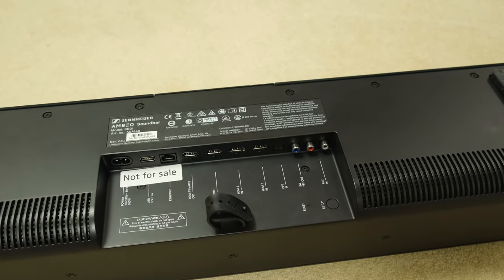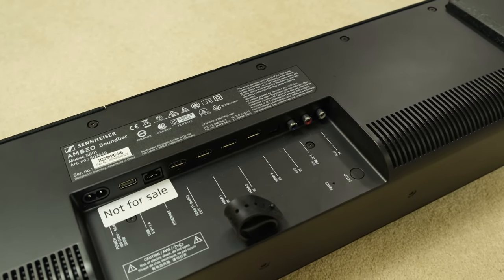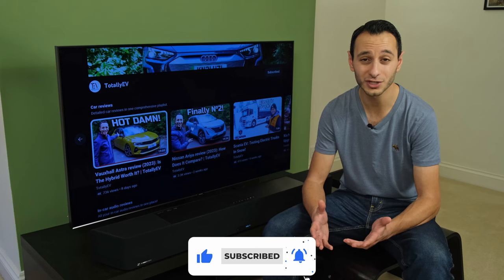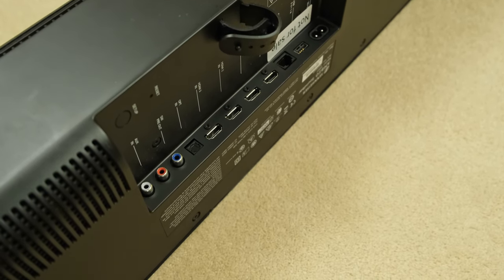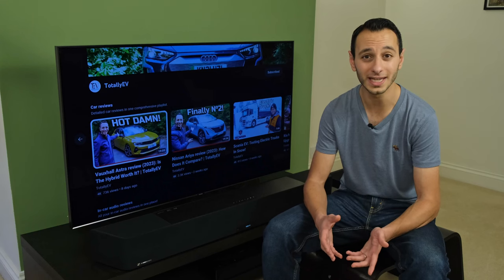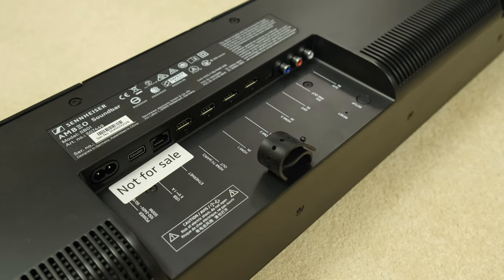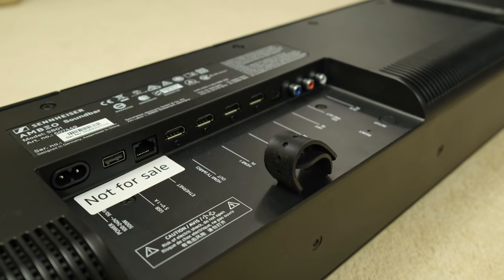For wired connectivity you have stereo RCA inputs and an optical connection where 192kHz is supported, which is certainly appreciated. On the flip side, you've only got 3 HDMI 2.0 ports. This will only be relevant for console gamers who want to feed through 4K 120Hz, as the soundbar is capped at 4K 60Hz due to running on the HDMI 2.0 standard. Oddly, in terms of outputs you have HDMI 2.1 with eARC capabilities, allowing uncompressed Dolby Atmos data to be fed through. It is also backwards compatible with the older ARC standard.